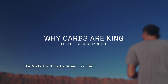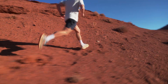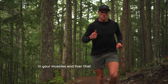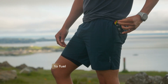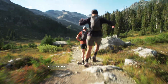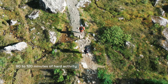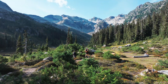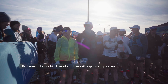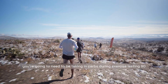Let's start with carbs. When it comes to powering high intensity endurance exercise, carbohydrates are the main source of fuel used by your body. It's glycogen stored in your muscles and liver that provides much of the carbohydrate needed to fuel the early stages of a race. Like the money in most people's day-to-day bank accounts, glycogen is very much a finite resource. 90 to 120 minutes of hard activity will generally deplete your stores enough to significantly compromise performance. But even if you hit the start line with your glycogen tanks topped off, you're going to need to be taking in carbs during exercise lasting 90 minutes or more.